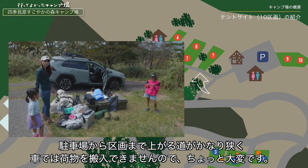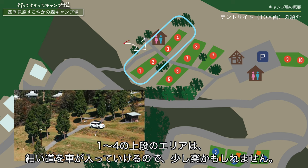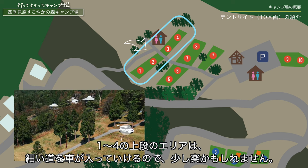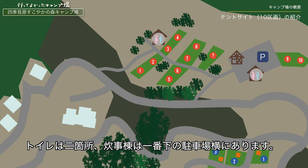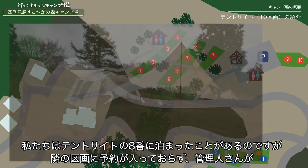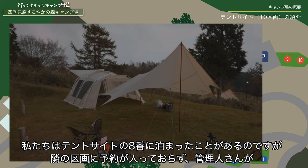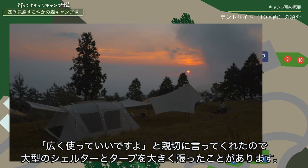キャンプ場内はテントサイトエリア、オートサイトエリア、バンガローエリア、そして遊具があるエリアがあります。テントサイトは10区画あり、棚田のような形状をしています。1区画がかなり広々していて快適ですが、駐車場から区画まで上がる道がかなり狭く車では荷物を搬入できませんのでちょっと大変です。1から4の上段のエリアは細い道を車が入っていけるので少し楽かもしれません。トイレは2カ所、水道棟は一番下の駐車場横にあります。